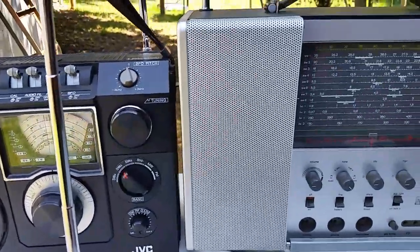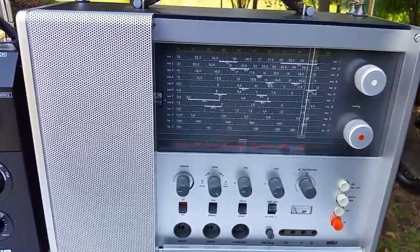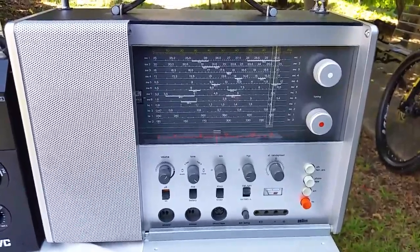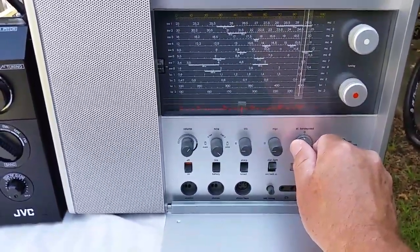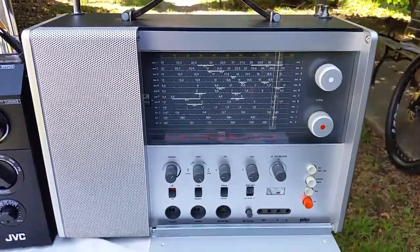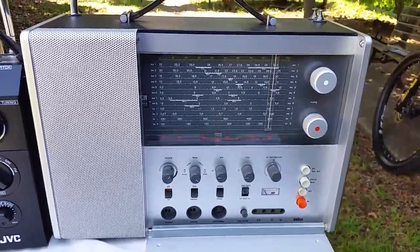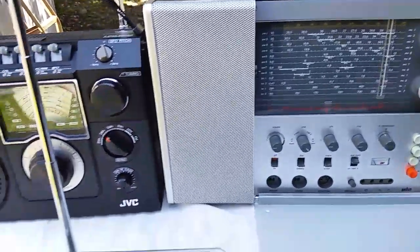Switch that one off now, let's move over to here. We've got the Braun — I've got a mental block on the model, I'll add the model number to the comments below. There's the signal. Quite a good signal, and these are a beautiful radio from the 1960s, fully analogue, like the JVC. It's probably one of my favourite shortwave portables.